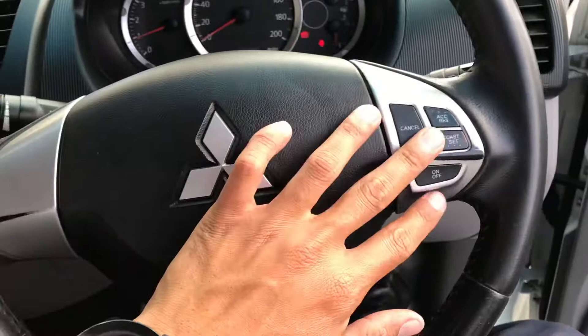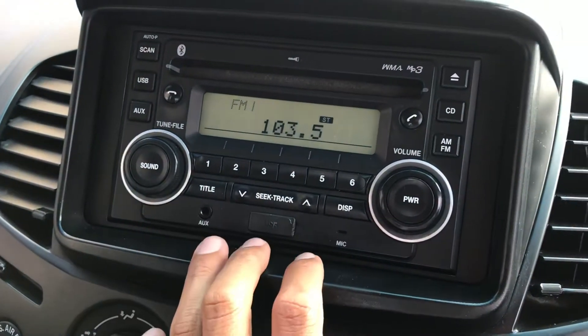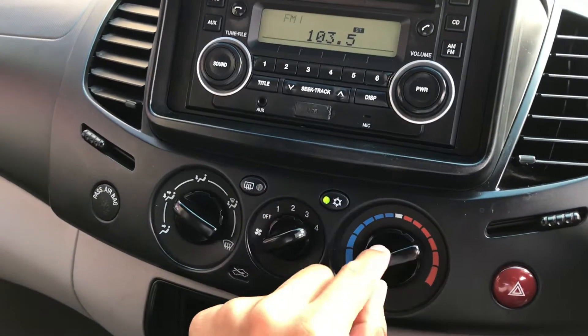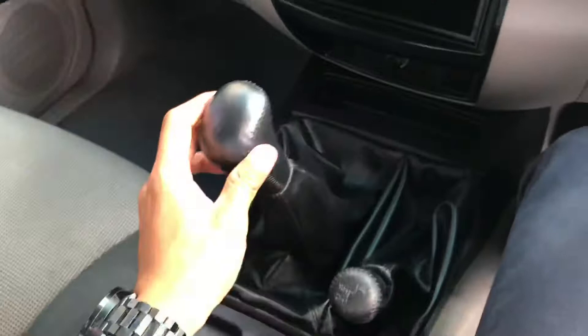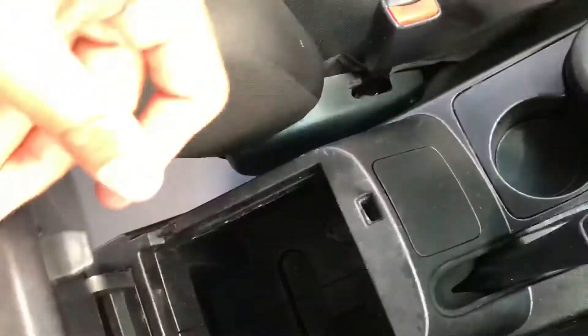In the steering wheel you've got your cruise control, which is good. The radio has Bluetooth, AUX, USB, and a CD player. Your aircon controls are here — just fan speed and temperature. It's a 5-speed manual with your 4WD high gear and low gear selector. There's also a handbrake and a centre console.